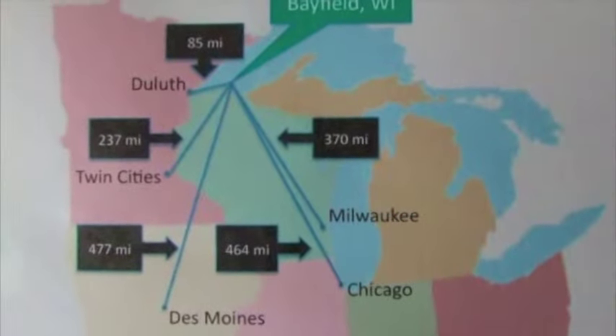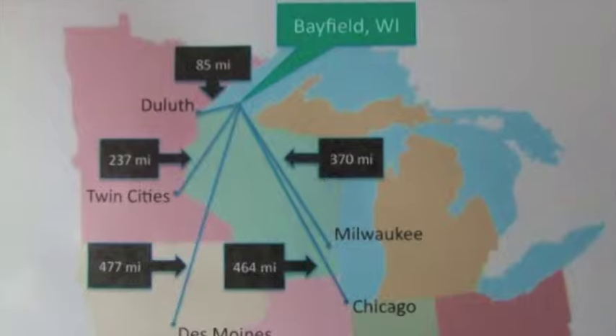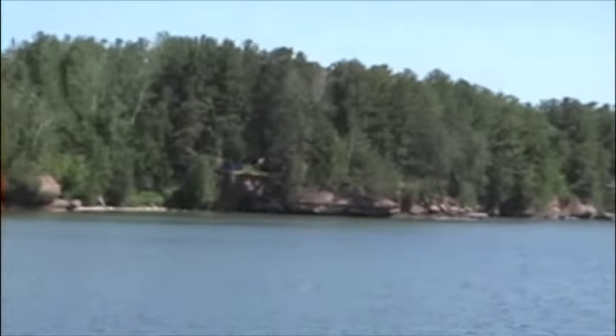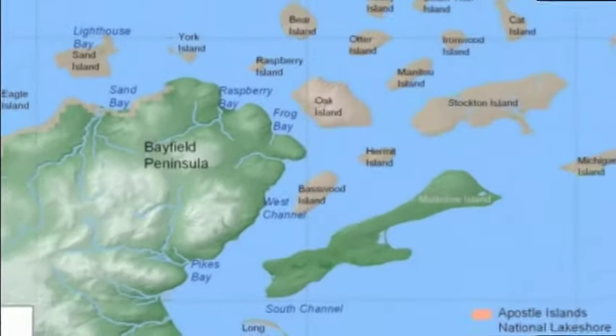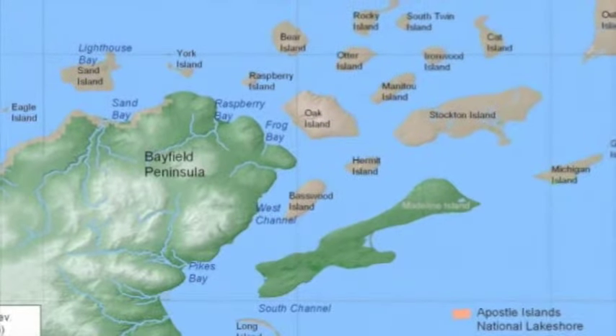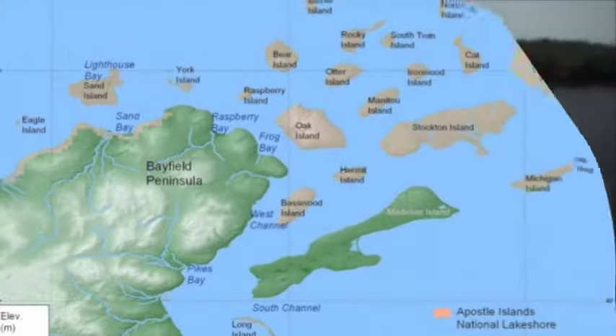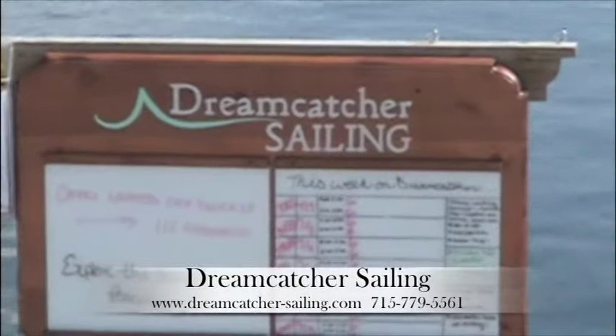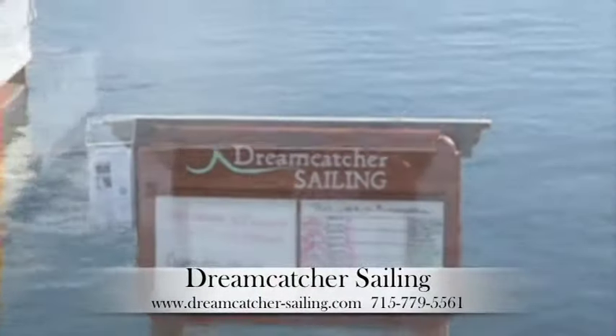Less than four hours from the Twin Cities, the Apostle Islands National Lakeshore just may be one of the most value oriented and rewarding vacations you've ever taken. The Apostle Islands National Lakeshore has been named one of the top national park destinations for its untouched natural beauty, including 22 islands and the nation's largest collection of lighthouses. Dreamcatcher Sailing was featured on ABC's Good Morning America, which ranked Bayfield in the top 10 water destinations.